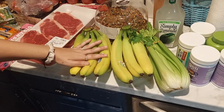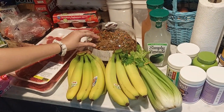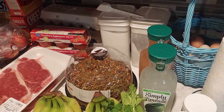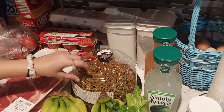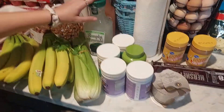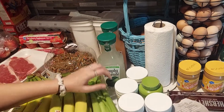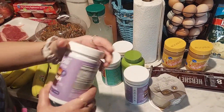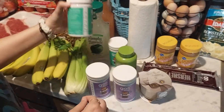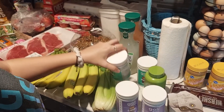Two bunches of bananas for Monster because he's a monster. A chocolate cake reduced to $3.49, originally $6.99. Some celery, two Simply drinks — a Simply Lemonade and a Simply Limeade. And we got Goalie bites — the calm ones and the multi ones — originally $13.99 each, and we got them for $3 each.